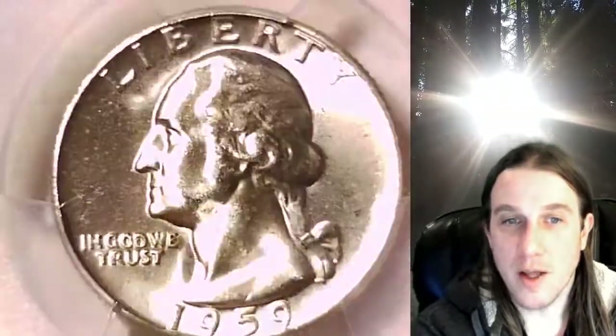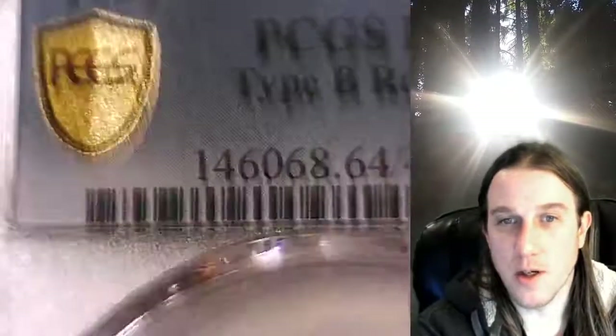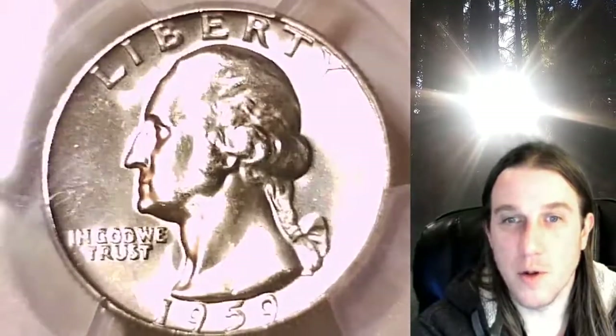We'll take a look at the front of Washington and then we'll take a look at the reverse. This one is in a gold shield holder, so there should be beautiful professional photos of this coin at PCGS.com.